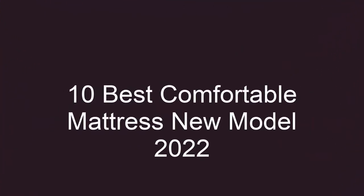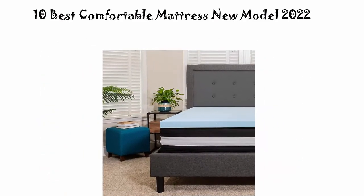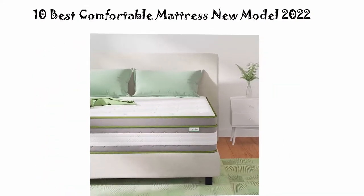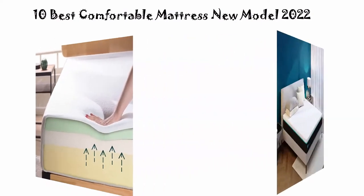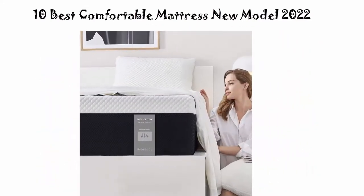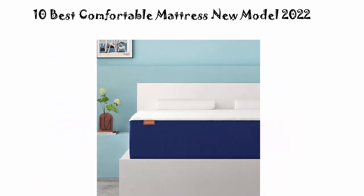10 Best Comfortable Mattress New Model. We are going to check out the top 10 best comfortable mattresses. This list is based on my personal opinion and I try to list them based on their price, quality, durability and more. If you want to see their price and find out more information, you can check out the link in the description and comment section below. Let's get started.